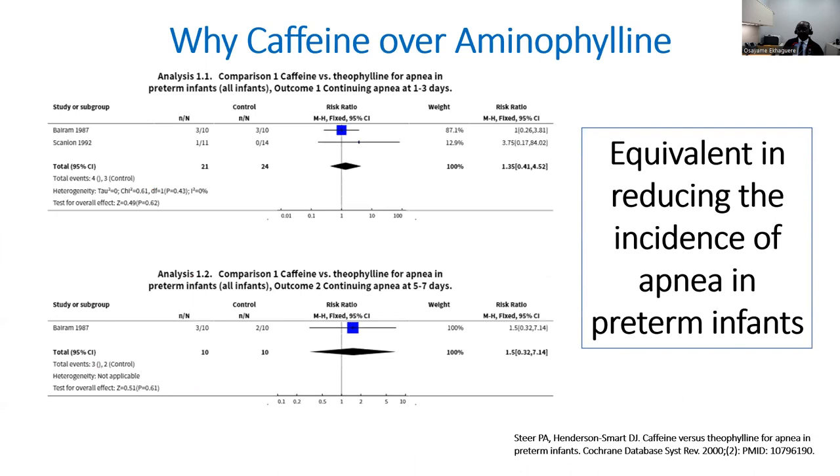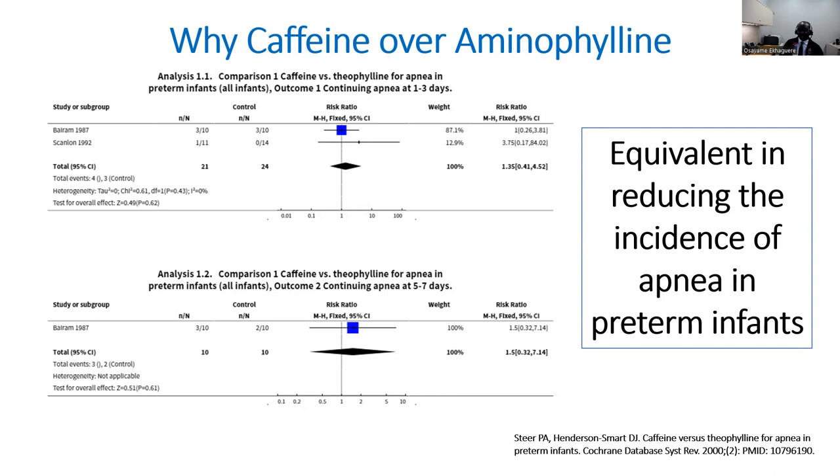It is important to note that while the WHO recommendation favours caffeine over other methylxanthines, available evidence suggests that theophylline is equivalent to caffeine in preventing the incidence of apnea of prematurity in preterm infants. The choice of caffeine over other methylxanthines could be because caffeine results in fewer side effects like tachycardia or feeding intolerance requiring dosage changes compared to aminophylline. Caffeine does not require blood monitoring, has a longer half-life favouring daily dosing, and has a wider therapeutic window.